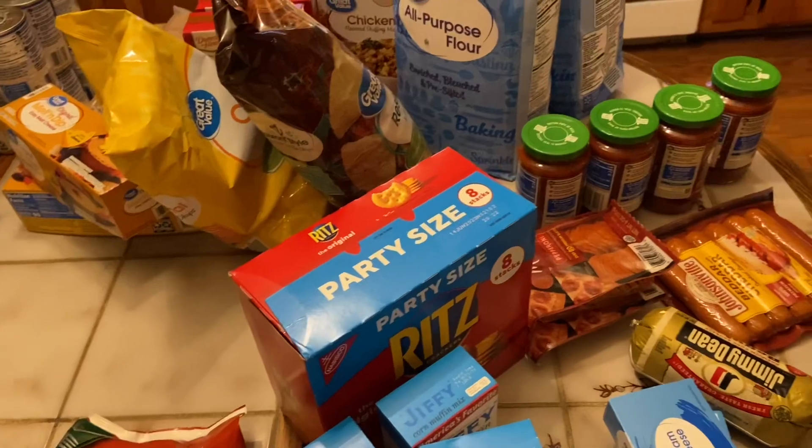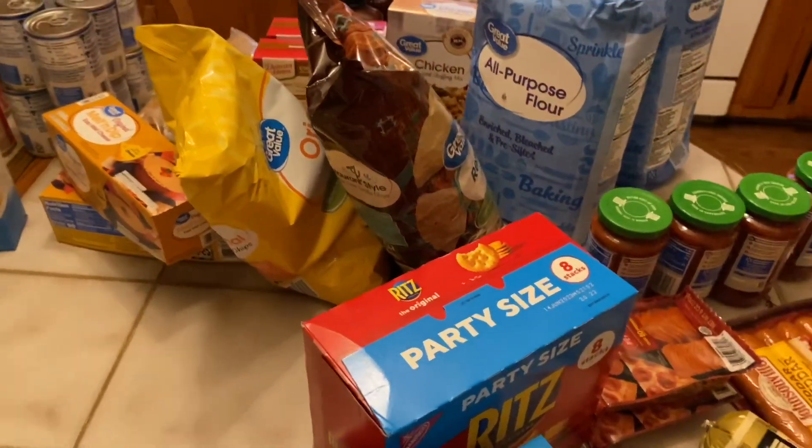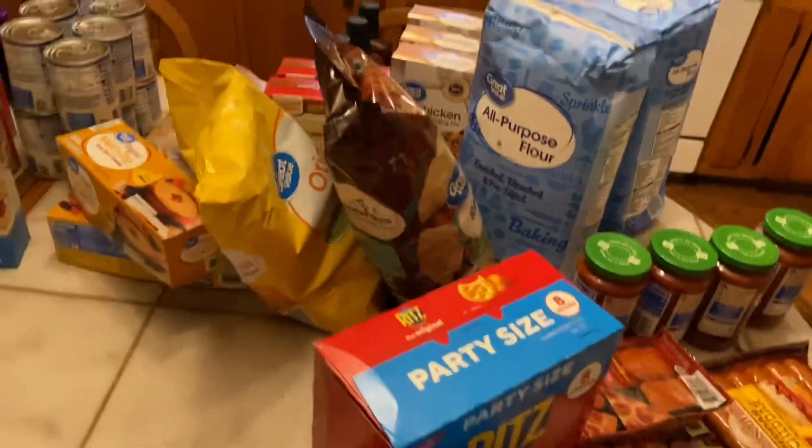That's my haul — the last haul of 2022! I wanted to be sure and start my new year off with a fully stocked pantry. Happy New Year, and you guys have a great weekend. Thanks for watching!